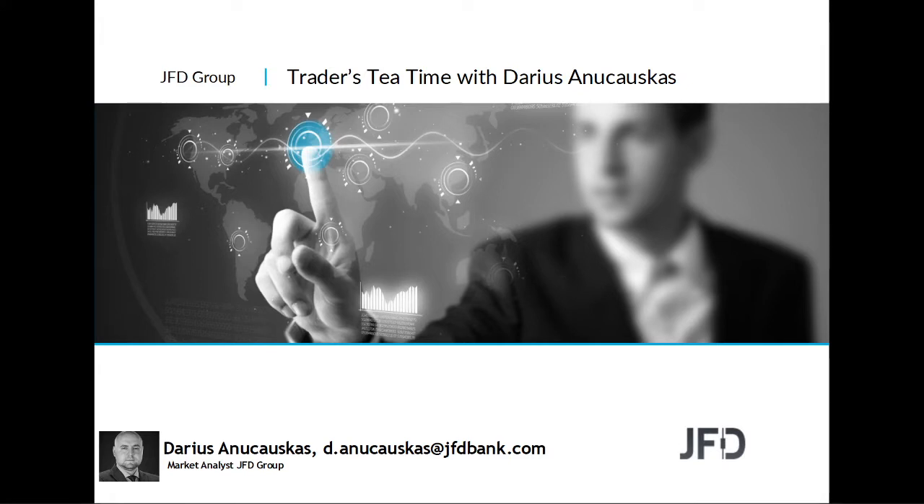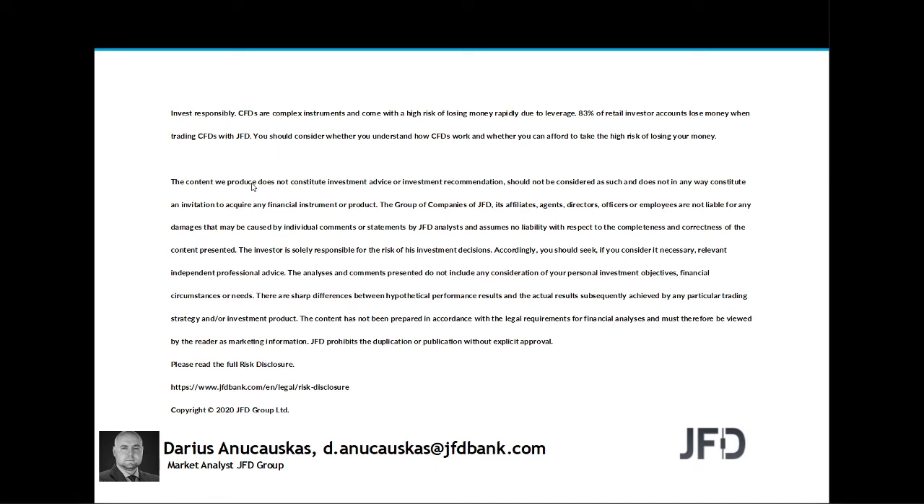Hello and welcome everyone to JFD Traders Tea Time. Today is the 5th of June 2020, and welcome to this Friday's afternoon recorded session where we'll have a quick look at the markets and charts. But before we do that, let's quickly read through our risk disclaimer: the content we produce does not constitute investment advice or investment recommendation and does not constitute an invitation to acquire any financial instrument or product.